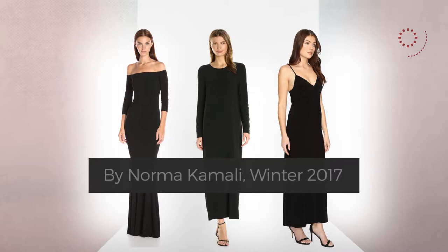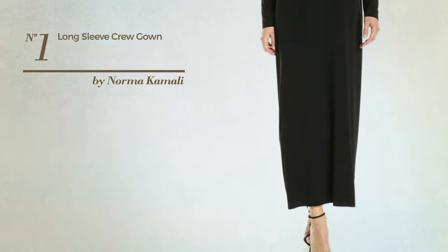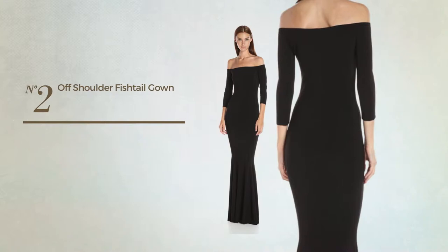Number one: a travel slim fit gown featuring a basic design, crafted from stretch material. This gown includes long sleeves and a long hemline. Available only in this color.